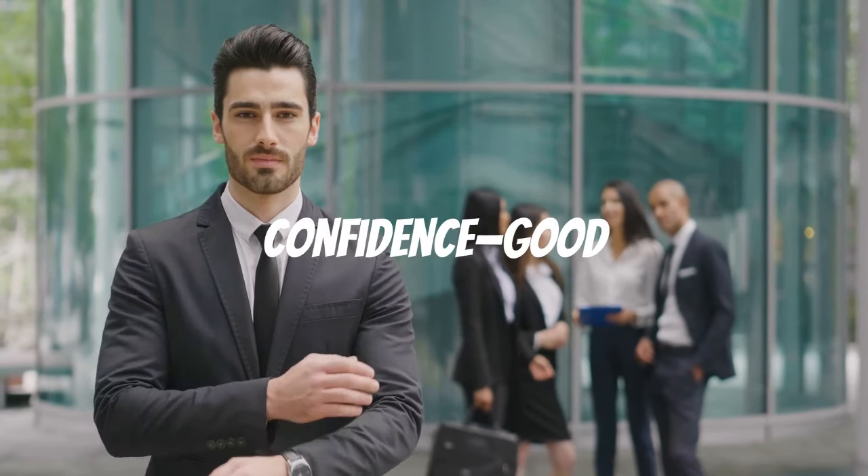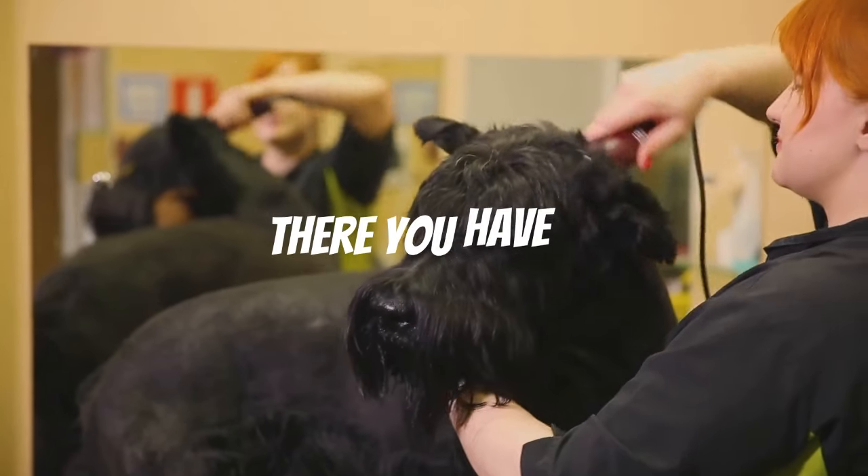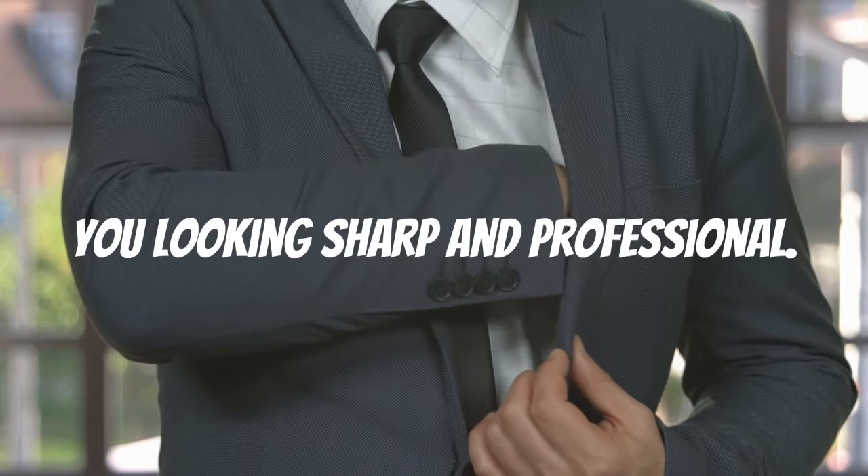Finally, carry yourself with confidence — good posture and a smile can elevate your entire look. There you have it folks, simple tips to keep you looking sharp and professional.